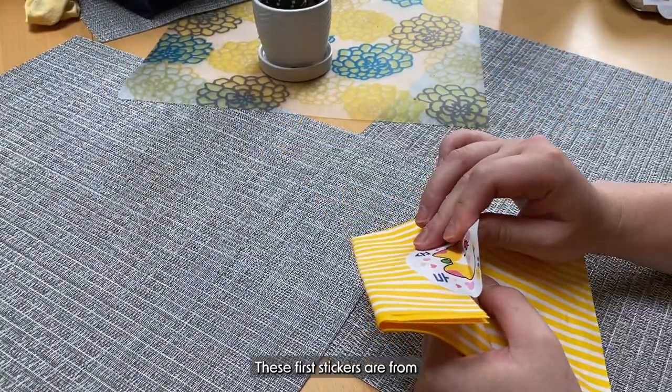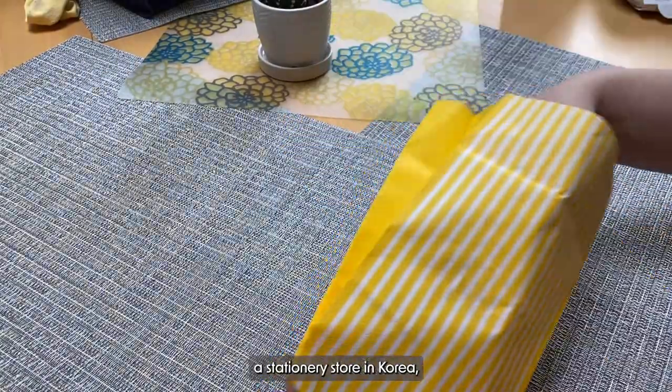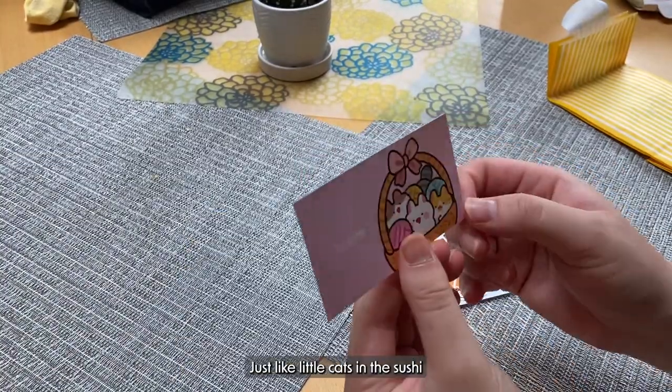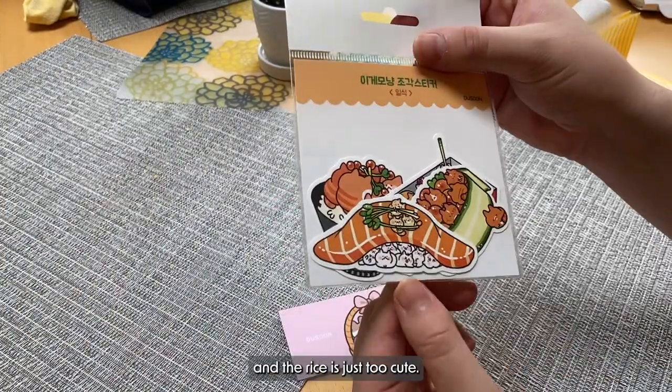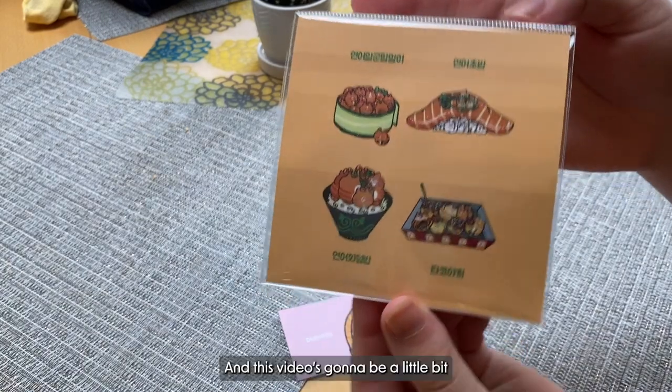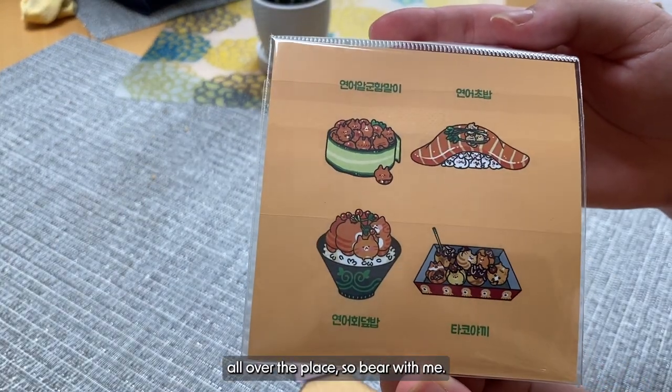These first stickers are from a stationery store in Korea, in the Jongno area. And I thought it was so cute, like look at that, just like little cats in the sushi and the rice. It was just too cute. And this video is going to be a little bit all over the place, so bear with me.